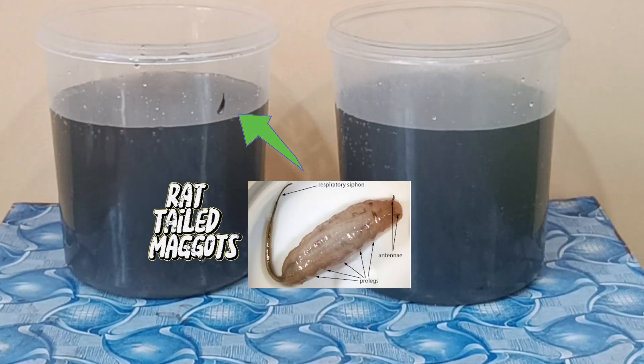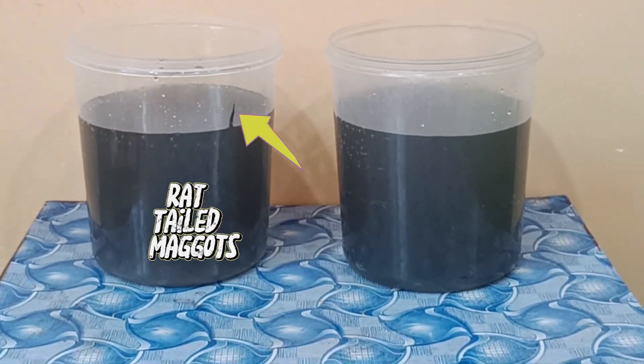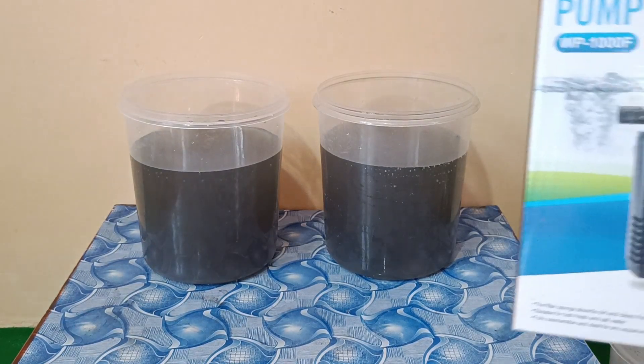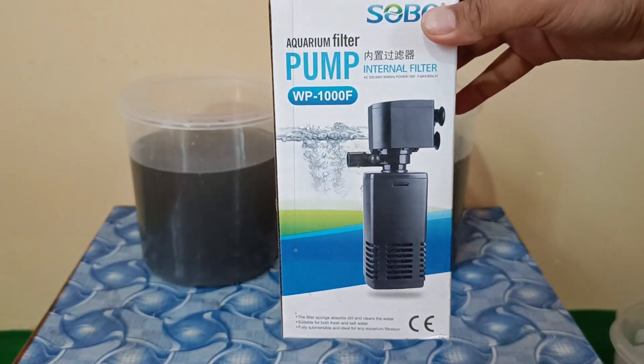Oh, disgusting rat-tailed maggots were found. We are using an aquarium pump to aerate this black water.